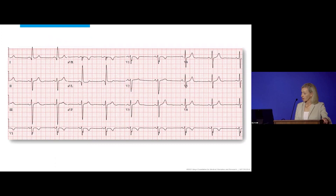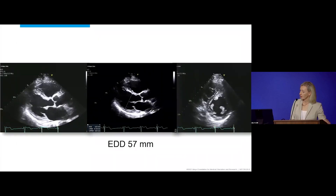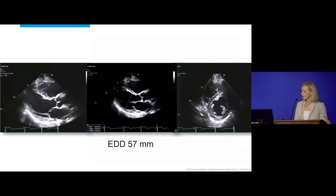Here's her electrocardiogram and chest X-ray. Then we'll look at her echocardiogram. The end-diastolic dimension is enlarged for this patient at 57.